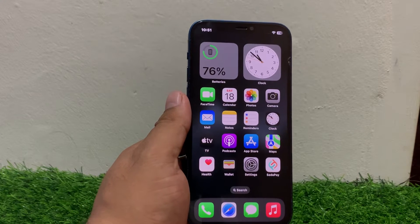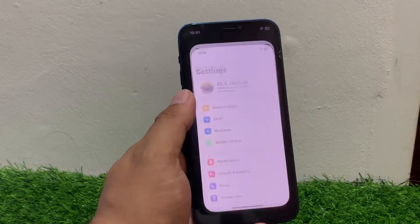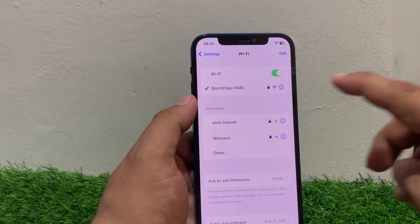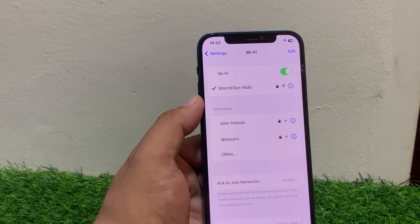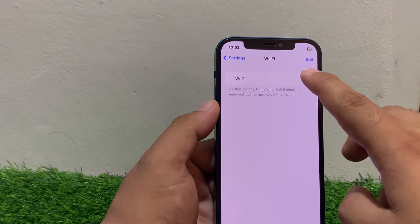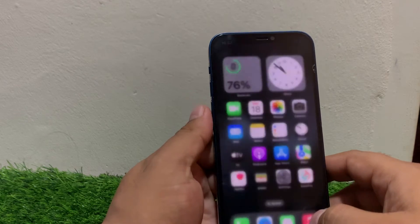If solution number one is not working, apply solution number two: check your Wi-Fi settings. Ensure Wi-Fi is enabled and you are connected to the correct network. Tap on Settings, tap on Wi-Fi, make sure the Wi-Fi toggle is enabled and your iPhone is connected to a stable connection. If it's on but not working, turn it off, wait 10 to 20 seconds, then turn it back on.